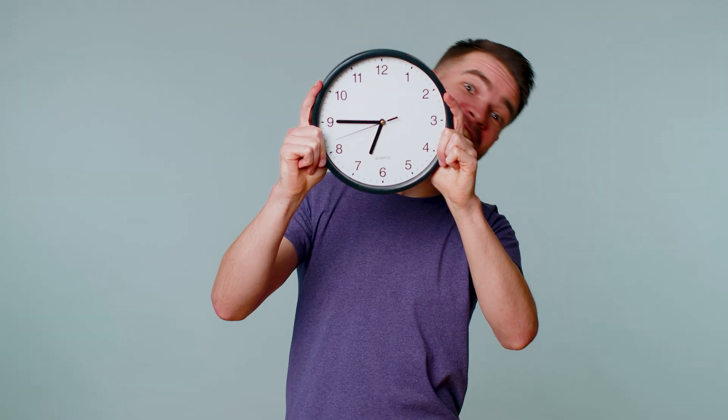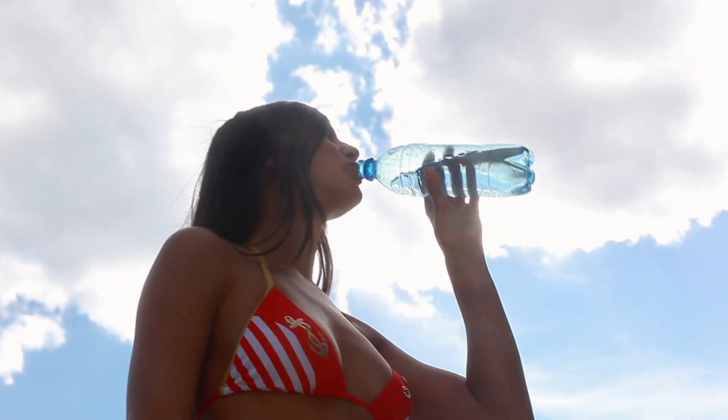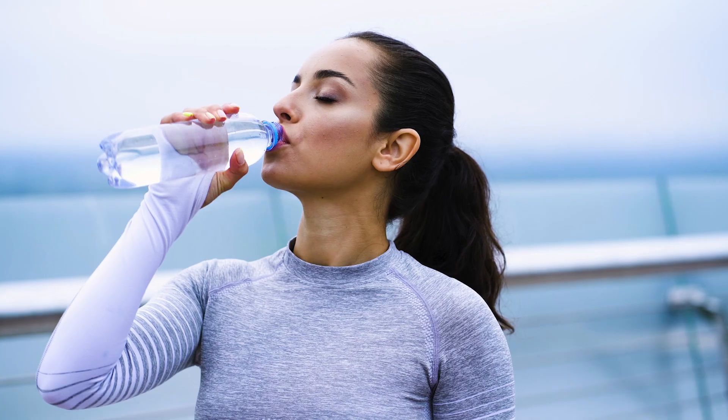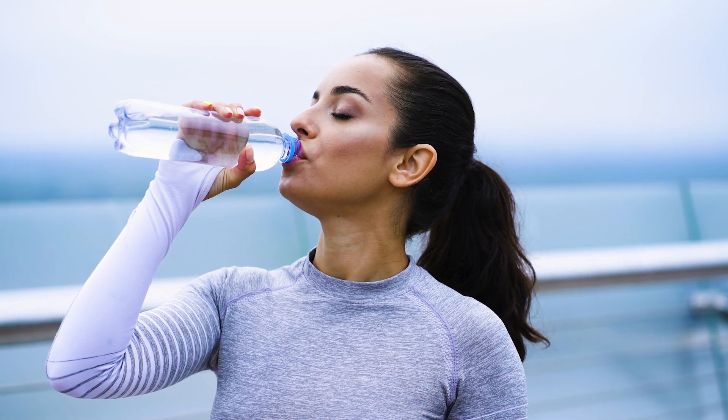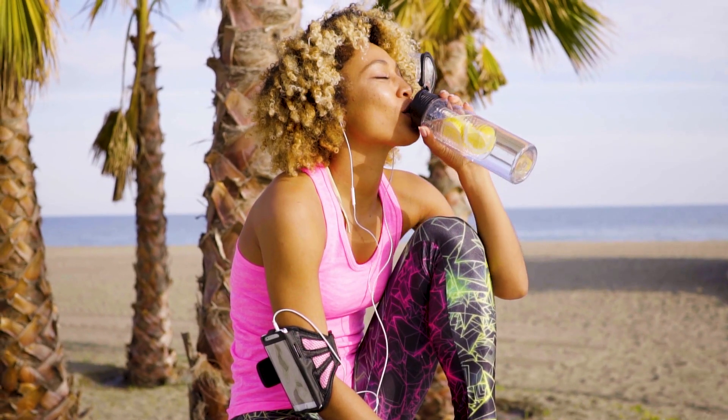Let's go through some tips for beginners who want to try intermittent fasting. First, start with time-restricted feeding — this is the easiest way to start and you can gradually increase your fasting window. Second, stay hydrated. Drink plenty of water and other calorie-free beverages during your fasting periods. Things like flavored water and unsweetened tea can help add a little variety.